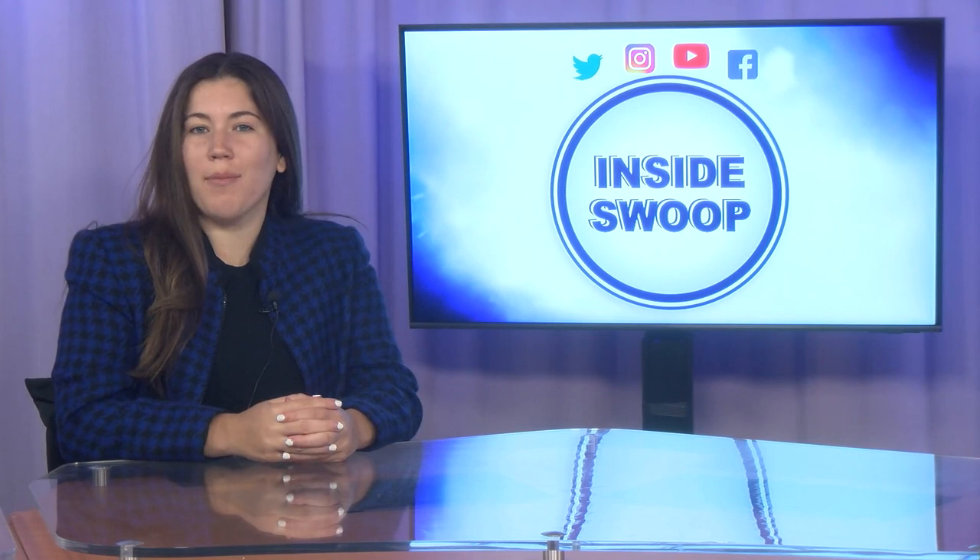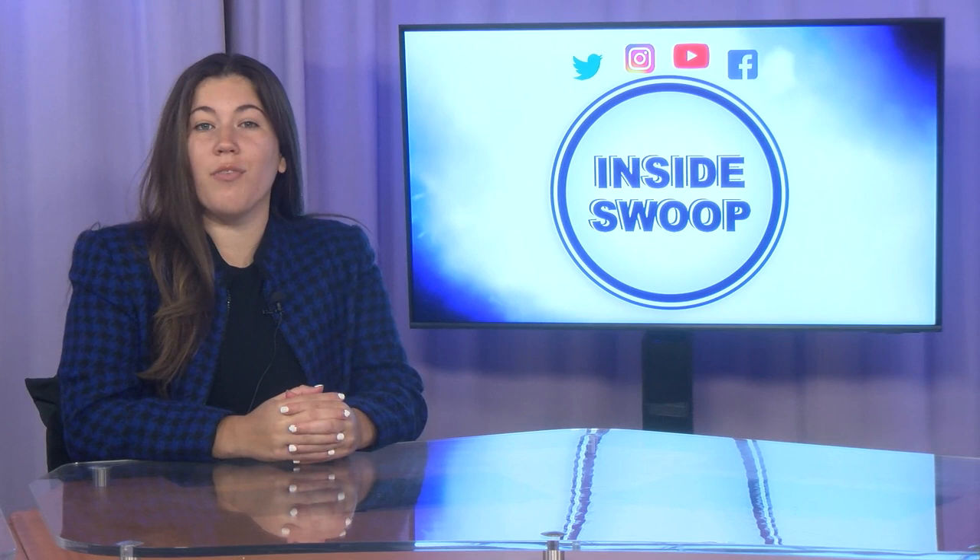Hey there, Ospreys! Welcome to another Campus Update with Inside Swoop. I'm Grace Donnellan, here to bring you up to date with what's going on this week. On today's show, we will be covering things to do during spring break. For those who stay in town during breaks, don't worry, there are plenty of things to do.